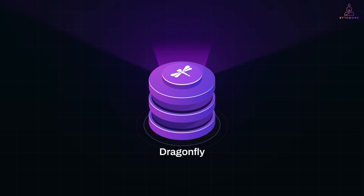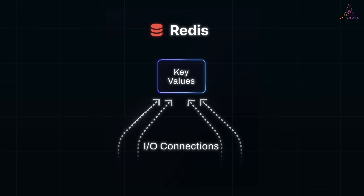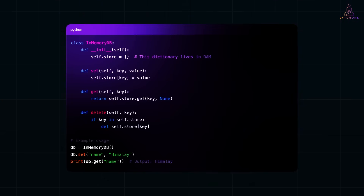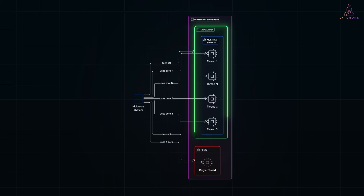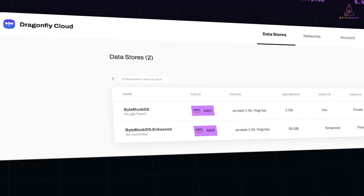Dragonfly is fast. I mean really fast. In-memory databases are known for speed, but Dragonfly takes it further with a multi-threaded design that delivers millions of operations per second. In this video, we'll build a simple in-memory database from scratch. I will walk you through how Dragonfly achieves that, how Dragonfly is architected differently from Redis, and show you real-world benchmarks from a cloud setup using AWS.